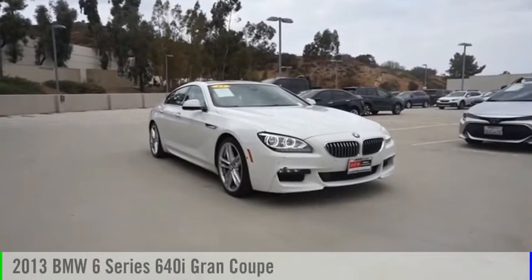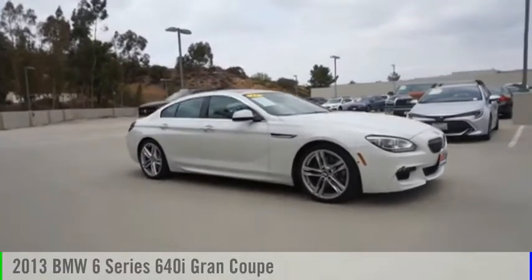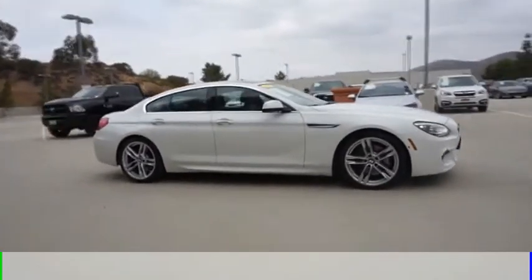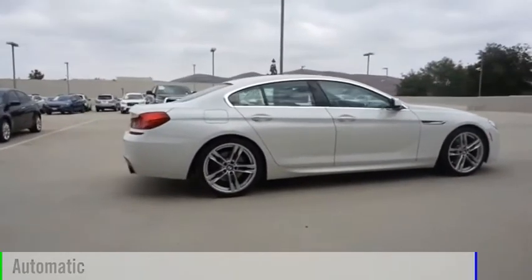Make a great choice today with the 2013 6 Series. This vehicle is powered by a rear-wheel drive, 6-cylinder, 3.0-liter engine and comes with an automatic transmission.